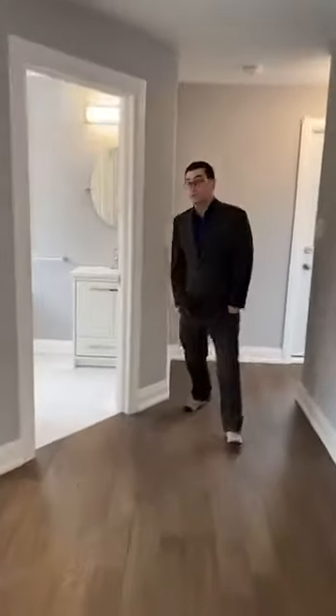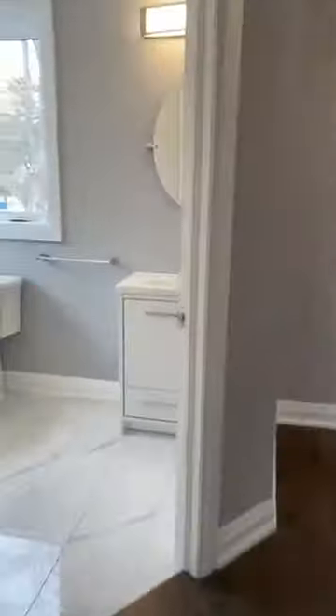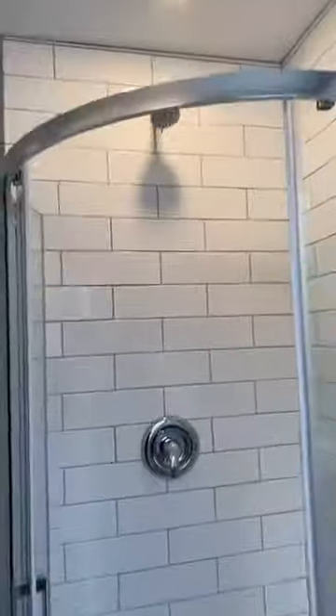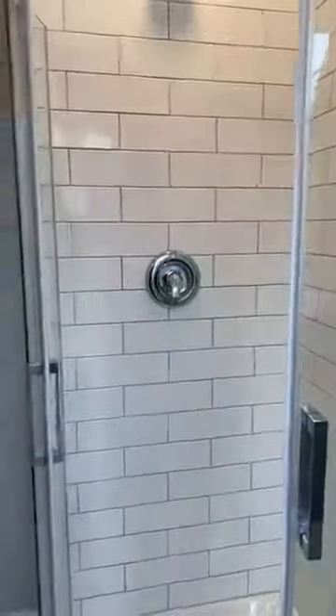Coming through here, we have a three-piece bath. We have a bedroom on this level, and there's a shower in this bathroom as well. How nice to have — new fixtures, subway tile, nicely trimmed out.